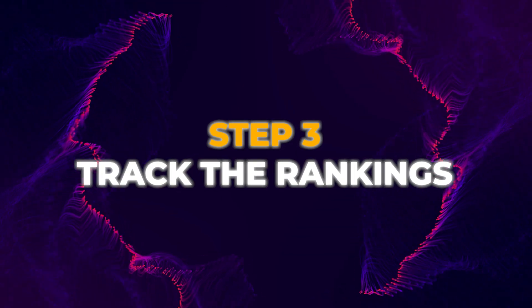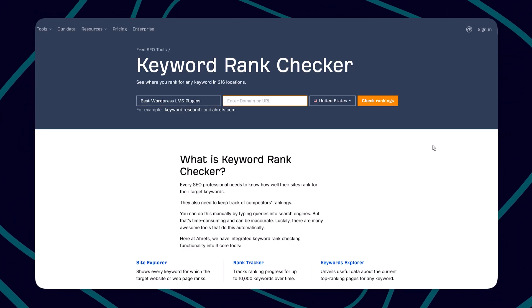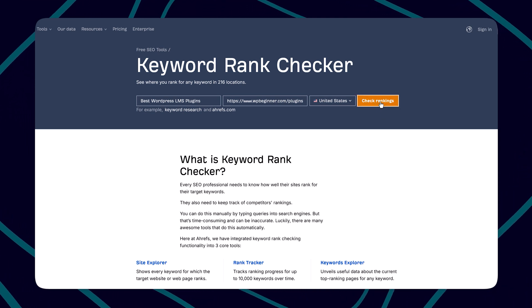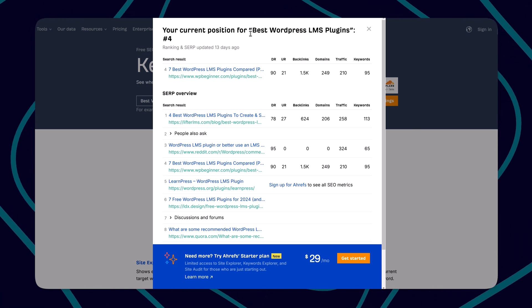You have done the keyword research, written the content, and published — now it's time to track the results, or I would say rankings. Step 3: track the rankings. The most commonly used tools from Google are Search Console and Google Analytics. You can easily integrate them to your WordPress website using the Google SiteKit plugin, which will start showing you results right inside your WordPress dashboard. You can also use another popular free tool from Ahrefs — the keyword rank checker.